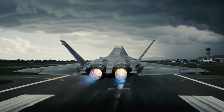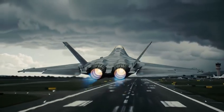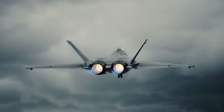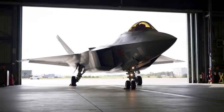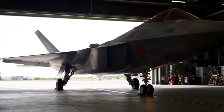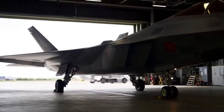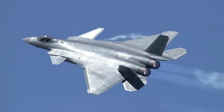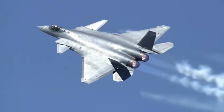Imagine a jet that doesn't just fly through the sky, but controls it. A machine designed not only to dominate the battlefield, but to rewrite the rules of modern air power. Today, we dive into the world of the Chengdu J-20 — China's most advanced stealth fighter, a symbol of rising power and a direct challenge to the West's long-held air superiority.